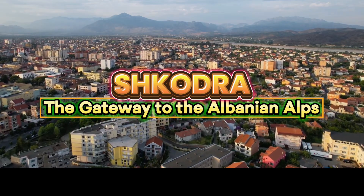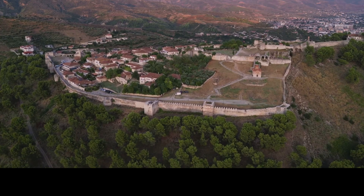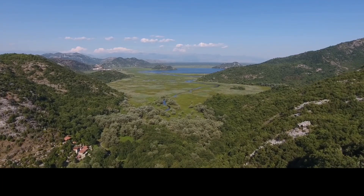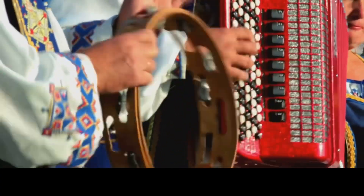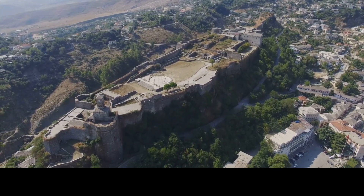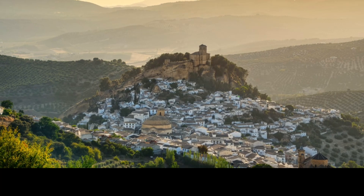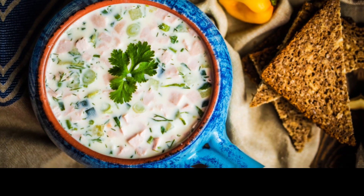Shkodra, the gateway to the Albanian Alps, is one of Albania's oldest cities. Explore Rozafa Castle, which offers panoramic views over Lake Shkodra and the Buna and Drin Rivers. The city is known for its rich culture and traditional music. Rozafa Castle has a legend that says the walls are held together by the sacrifice of a woman who was walled in to protect the city. Visit the castle at sunset for incredible views and a beautiful way to end your day in Shkodra. Enjoy Kaçkavall, a popular Albanian cheese often served grilled, or tarator, a refreshing yogurt and cucumber soup.